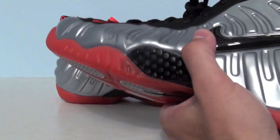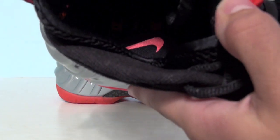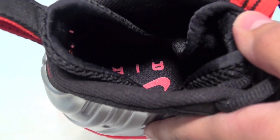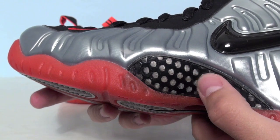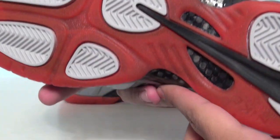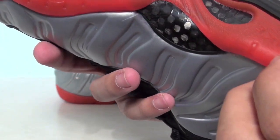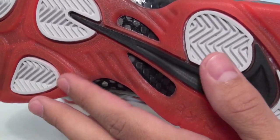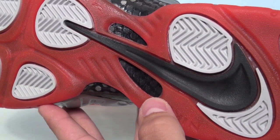On the insole it's all black with a Crimson Nike Air logo — just Air and Nike. The shank plate runs along the midsole and outsole, and is placed on the sole and the opposite side as well.